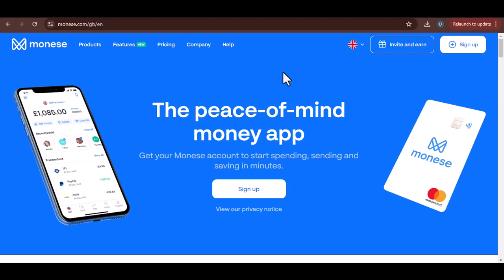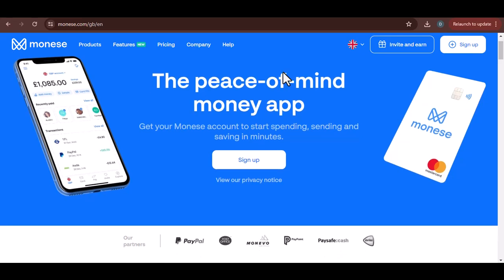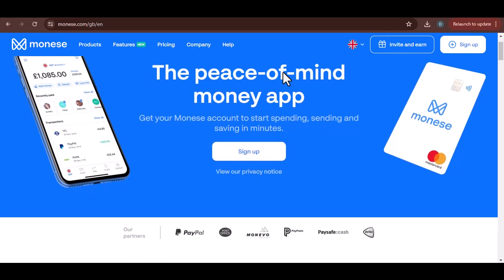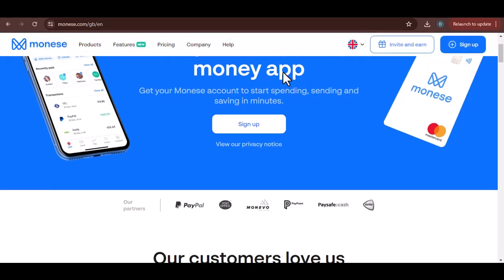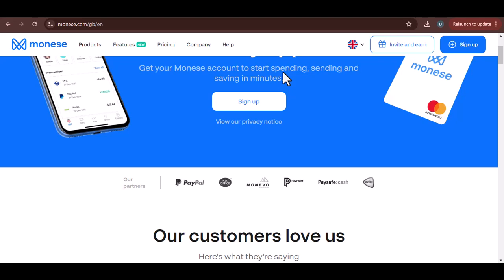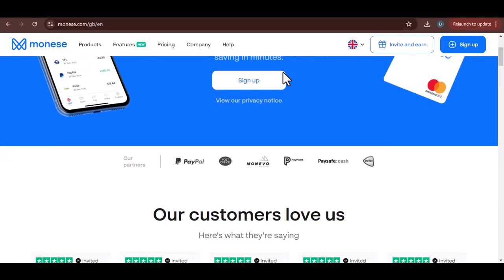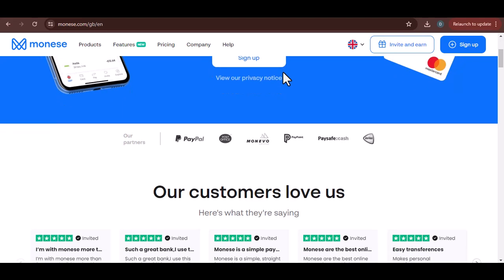So, you've got money on its way to your Maniz account. You're probably wondering, when the heck is it going to show up? We've all been there — staring at your phone, refreshing the app like a mad person, hoping to see that sweet balance increase. Let's dive into the nitty-gritty of when exactly your money decides to grace your Maniz account.